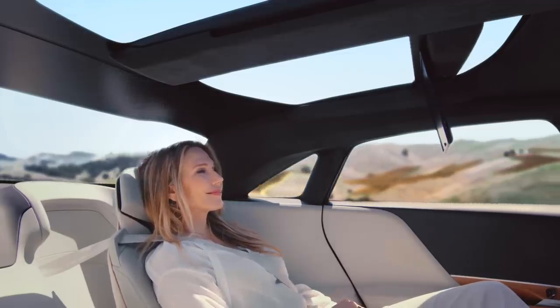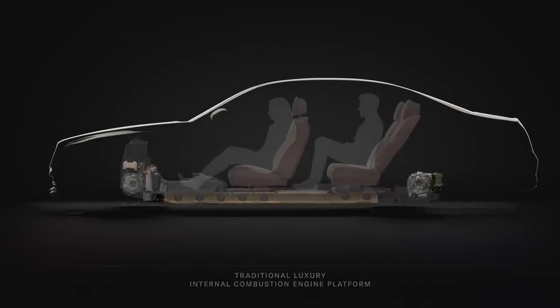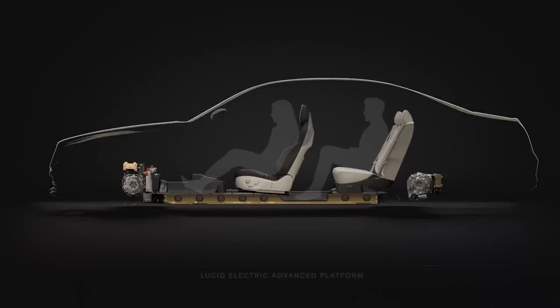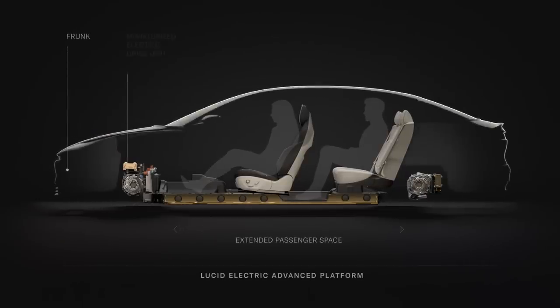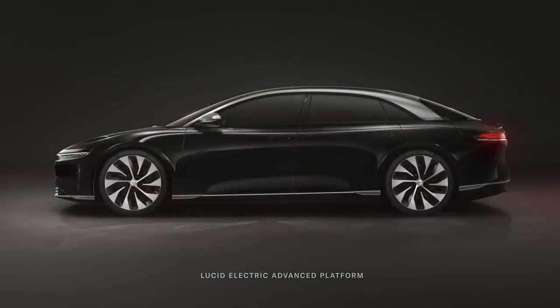Lucid will also have a leg up on the competition in the luggage department. The Air's frunk has a capacity of 280 liters, which is nearly 90% bigger than the next biggest electric sedan and 40% bigger than the largest one in an electric SUV. It also boasts best-in-class rear luggage space, even compared to ICE vehicles. We'll get more information about the Air as we lead up to its debut on September 9th.